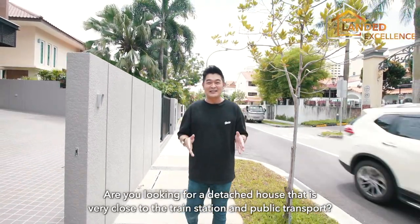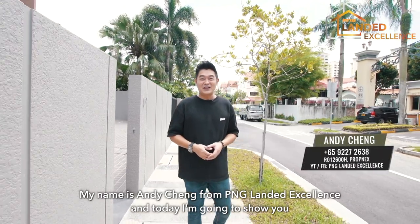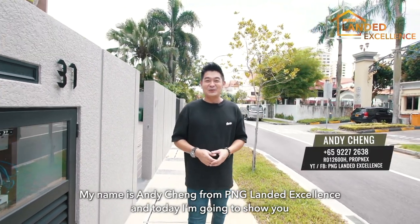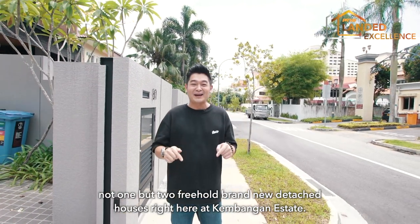Are you looking for a detached house that is very close to the train station and public transport? My name is Andy Cheng from PNG Lander Excellence, and today I'm going to show you not one but two freehold brand-new detached houses right here at Kemangan Estate.